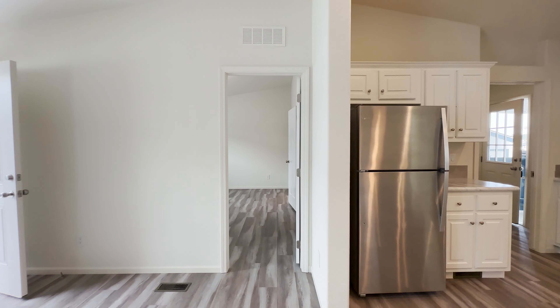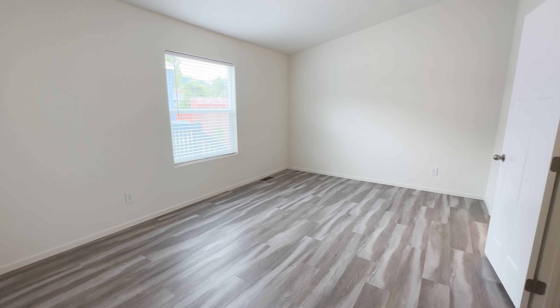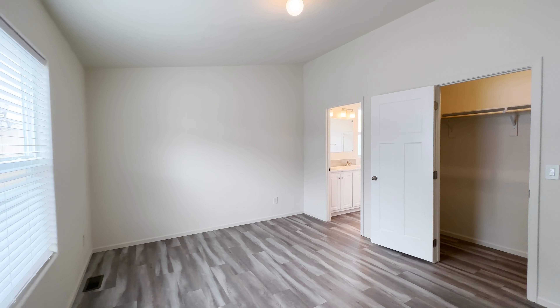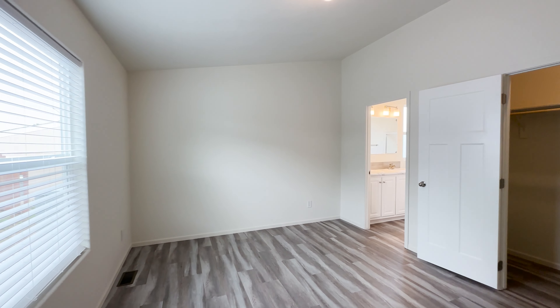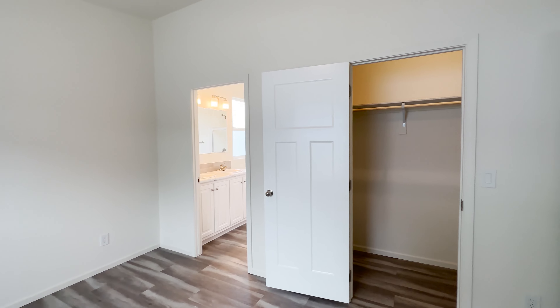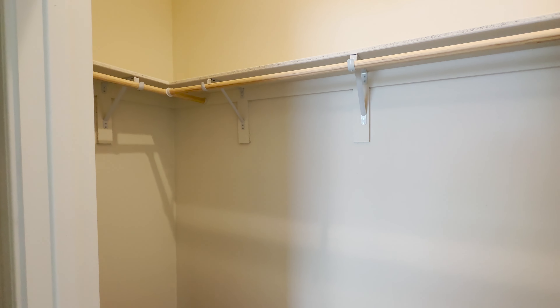Now we're going into the master bedroom. This is a very spacious master bedroom — you can easily fit dressers, two nightstands, and even a chair with a king-size bed. Right in front of us is the walk-in closet — our customers love having a walk-in closet. Whenever we can add more storage, whether it's cabinet space or closet space, we always try to option that in.